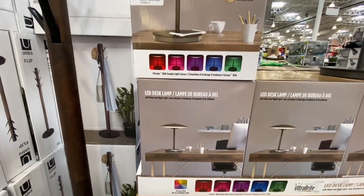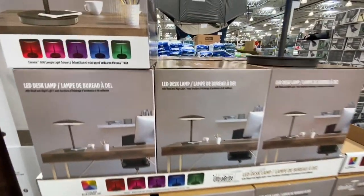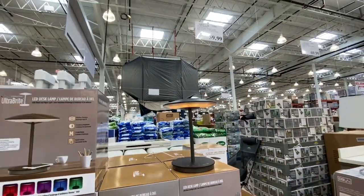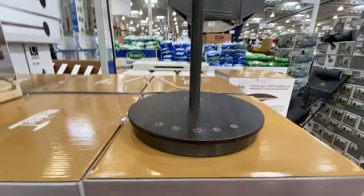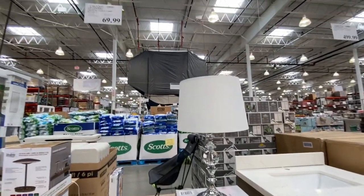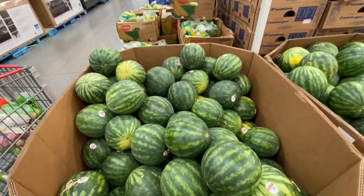A collapsible folding crate by Clever Made was 11.99. The color-changing LED desk lamp with a beautiful wooden base was 59.99 — comes in green, blue, purple, pink, and red. A gorgeous lamp was also available for 69.99.